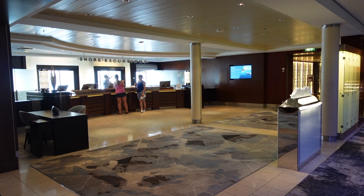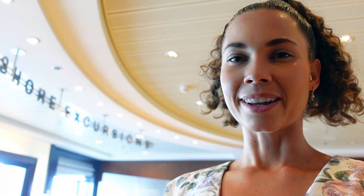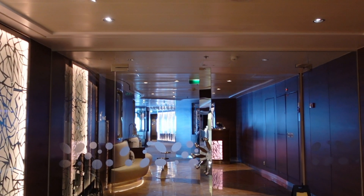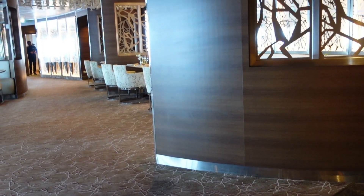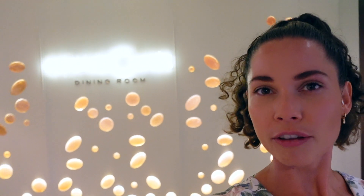Just behind me is the shore excursions desk, on the opposite side to guest relations. This is where you would come to find out about all the excursions going on in the ports and to book them, also located on deck 3. Towards the aft of the ship on deck 3 is Lumine, a special restaurant and lunch place exclusively for guests in suites. It's super exclusive — that's the information I have on that.